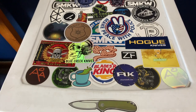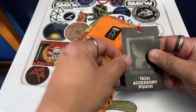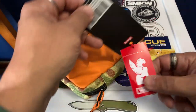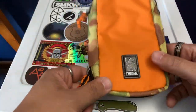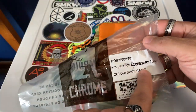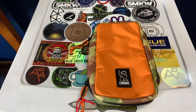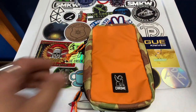This is the Chrome Industries Tech Accessory Pouch. I'm not sure if anybody knows about Chrome Industries — I just got turned on to them recently. It comes in this bag; this is what they're calling 'duck camo,' and I thought this was an interesting pattern. It looks pretty cool so I figured I'd check it out and see what's going on with it.